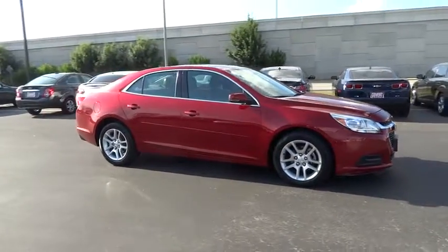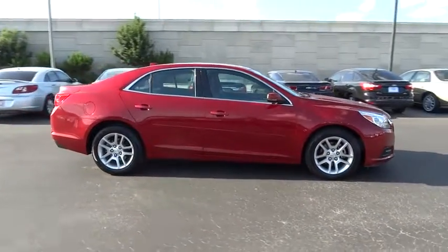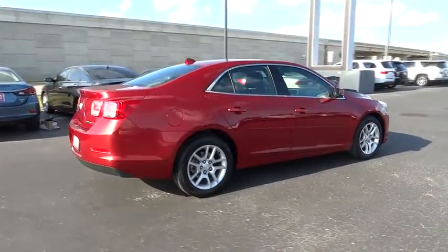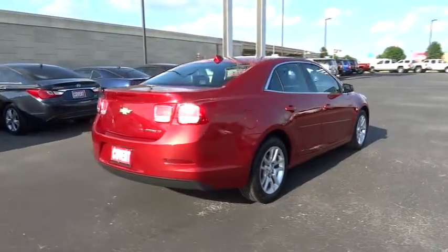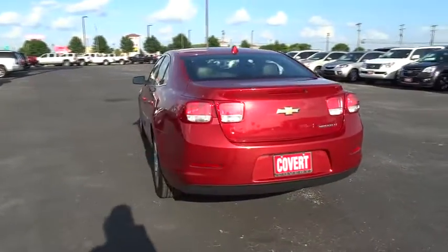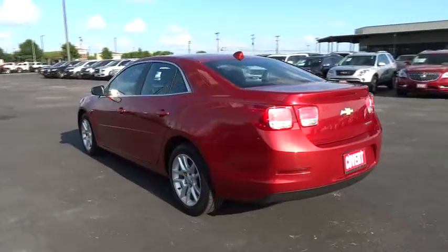Here are some of this vehicle's great options: traction control, keyless entry, steering wheel audio controls, anti-lock braking system, stability control, Bluetooth, power steering, adjustable steering wheel, hard disk drive media storage, floor mat, four-wheel disc brakes.